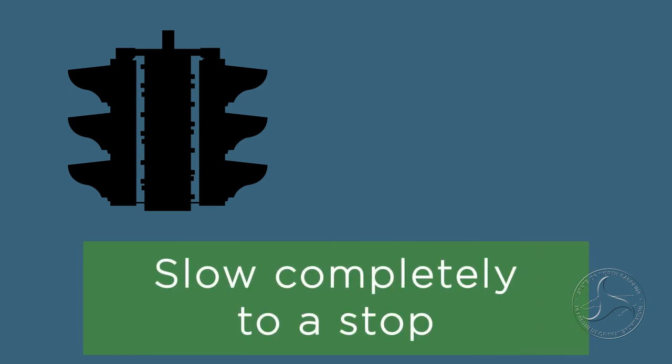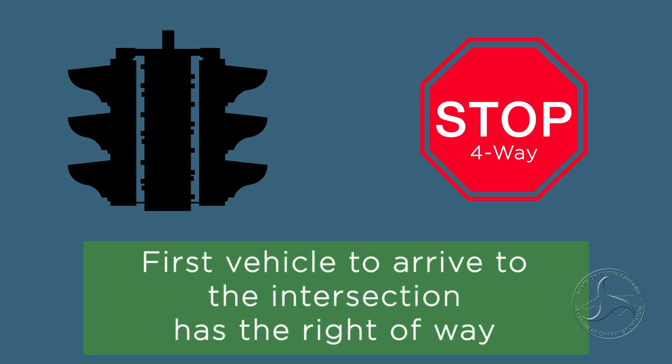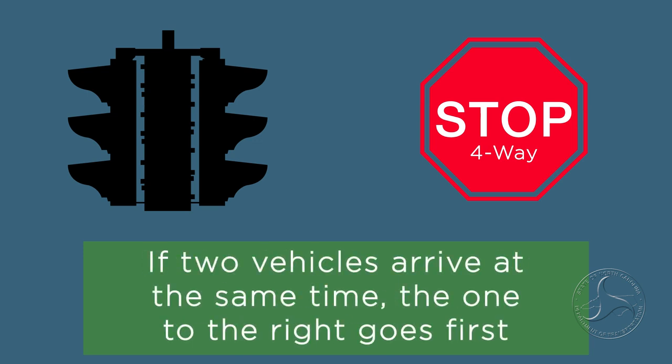If you approach a traffic signal that is out, slow completely to a stop, and then treat it as a four-way stop. The first vehicle to arrive at the intersection has the right of way. If two vehicles arrive at the same time, the one to the right goes first.